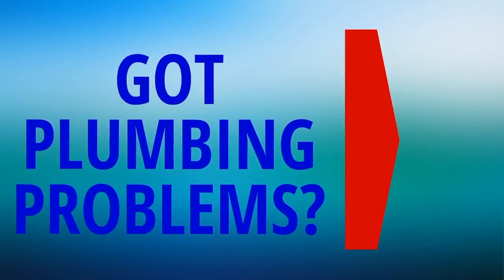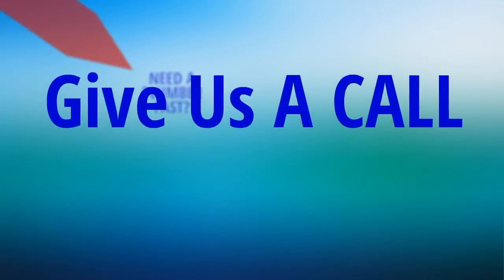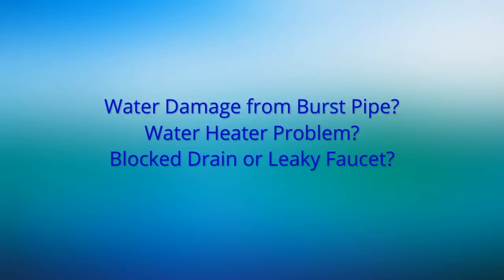Have you got plumbing problems? Do you need a plumber fast? Then give us a call. Do you have water damage from a burst pipe, water heater problems, a blocked drain, or a leaky faucet?